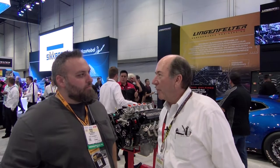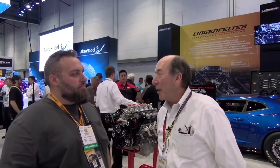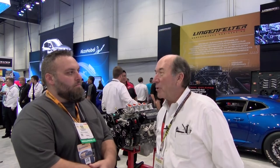Lingenfelter Performance Engineering has been around for 45 years. We mostly work on General Motors cars. We're drag racers, road racers, and just fun car builders — but mostly General Motors products.